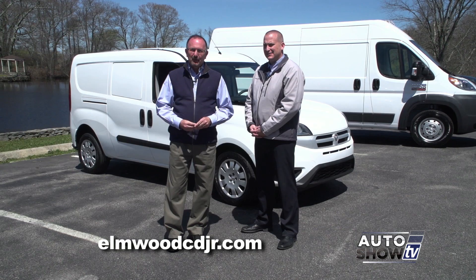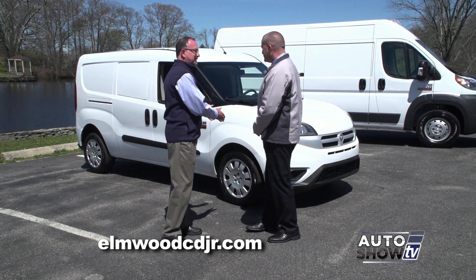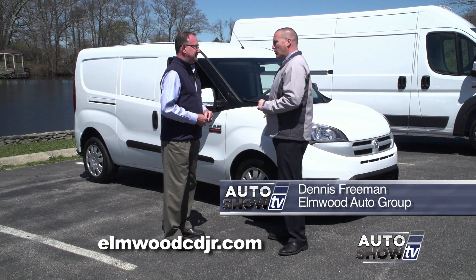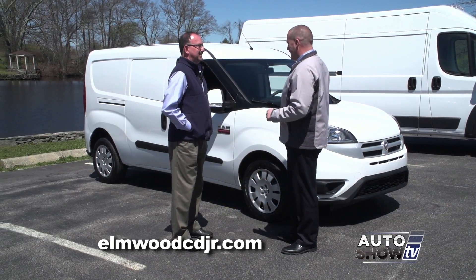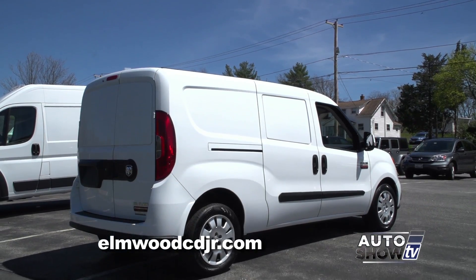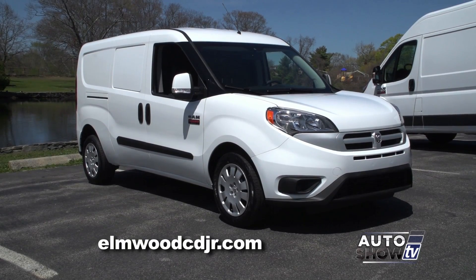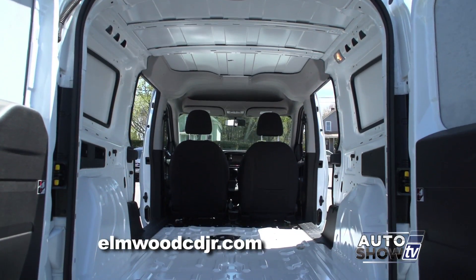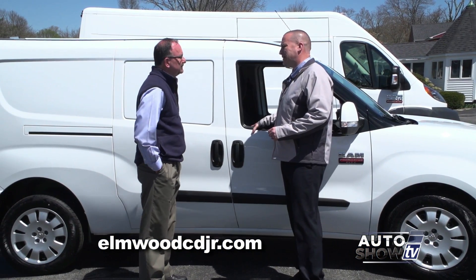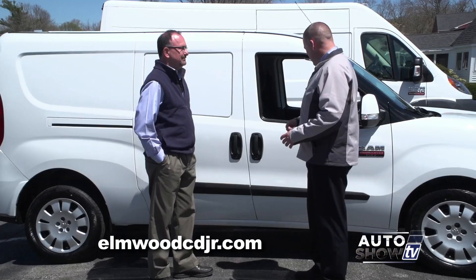We're back with Dennis Freeman from Elmwood Auto Group looking at the Ram Promasters — now let's talk about the little guy, the Promaster City. Even though this vehicle is smaller than its big brother the Promaster, it's just as capable and this little guy will get the job done. It has a lot of the same standard features — it is front-wheel drive, great in the snow, with all the capabilities for delivering and hauling. The little guy is powered by a 2.4-liter double overhead cam 4-cylinder. Gets great gas mileage and still gets the job done.